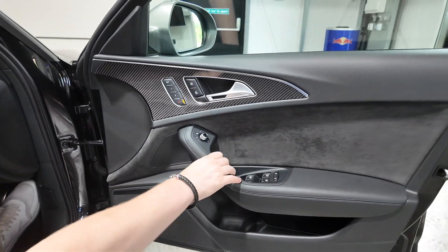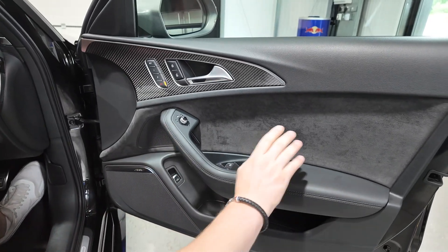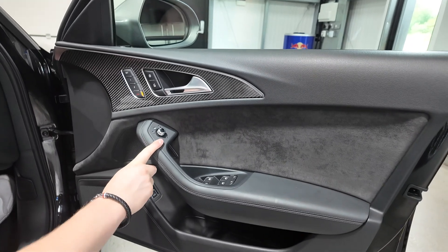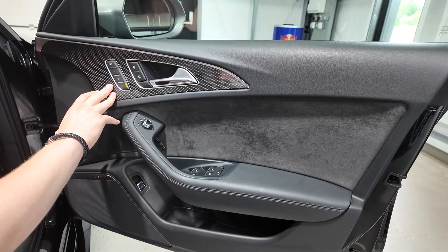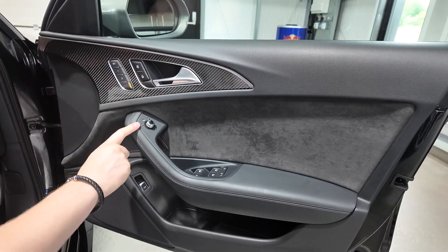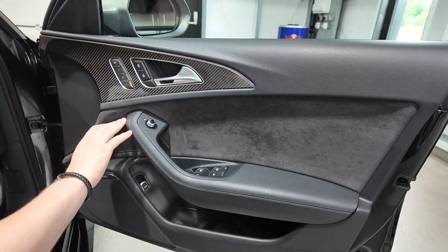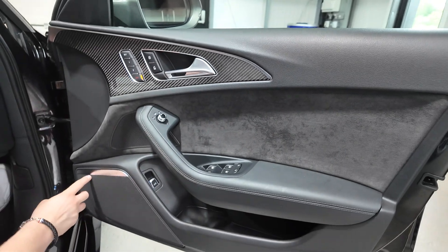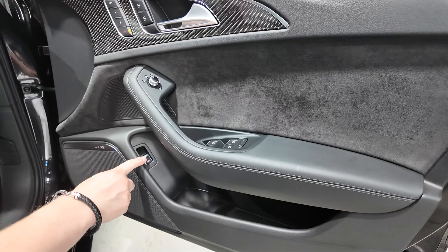Inside on the driver's door card it's beautifully soft nappa leather everywhere you touch - the armrest and grab handle. There are power folding heated door mirrors and memory settings for the driver's seat, with two different memory settings, all electrically adjustable, which also saves the door mirror position. Everything is set into beautiful gloss carbon fibre trims in the door cards, with Alcantara on the inner sections and the Bose surround sound system with tweeters in the doors. There's also a boot release button down there.